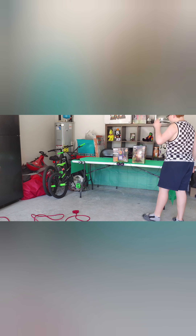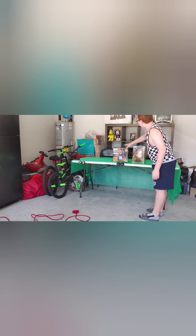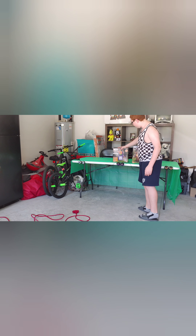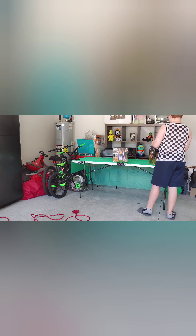Hey guys, welcome back to the channel. We have two more playable tiers — a seven foot tall tree with characters and a 4.5 foot tall jack-o-lantern box. I got this one from Lowe's; this one was $67, I thought that was insane, and this was $40. I'll show you this first and then I'll show you the jack-in-the-box.